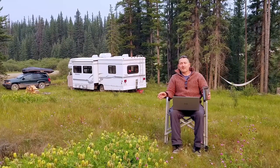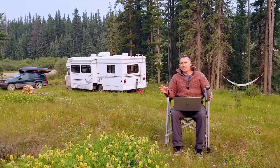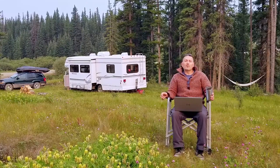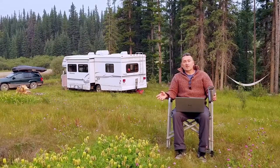If you're interested in boondock-style camping and you want more privacy, serenity, and interaction with the nature around you, and you want to hear some tips on how to boondock longer, quieter, and more cost-effectively, stick around. We're going to share with you some of the things that we've been doing to boondock for up to six months a year.